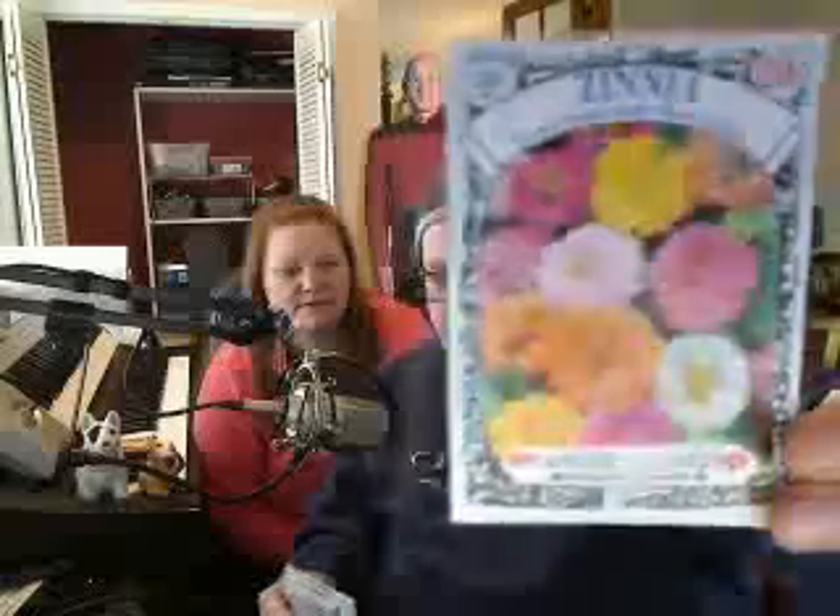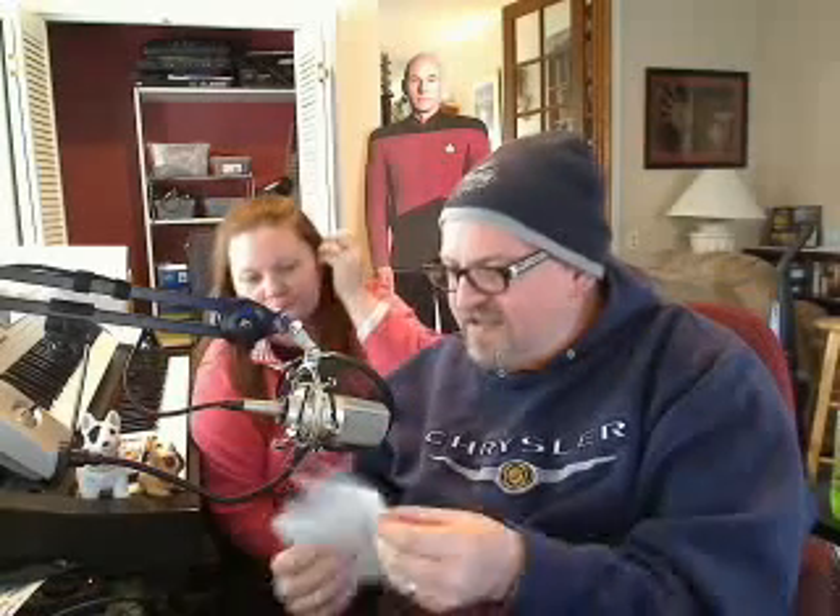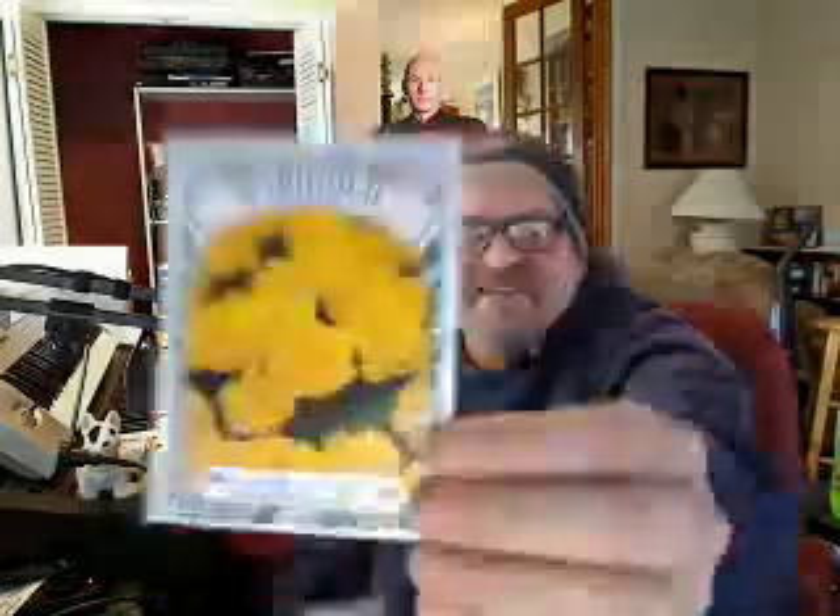Then I got some zinnias. Don't those look pretty? Let's see how those do — I haven't been really good at growing zinnias. I like marigolds. You know why I like marigolds? Because on the Next Generation Star Trek episode 'The Inner Light,' where Picard lives his whole life in a few minutes, his first daughter's name is Marigold. Aww, isn't that cute? Hopefully we'll do better with those this year than last year.